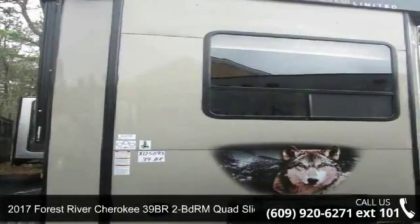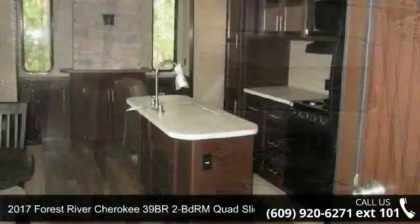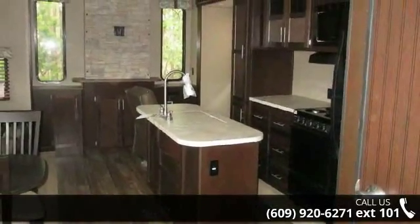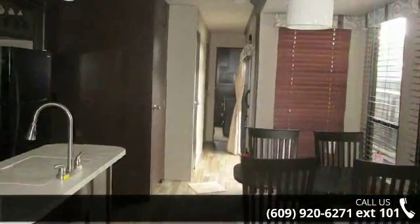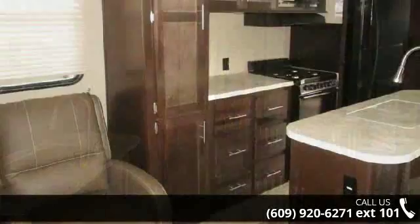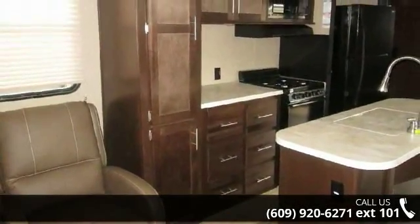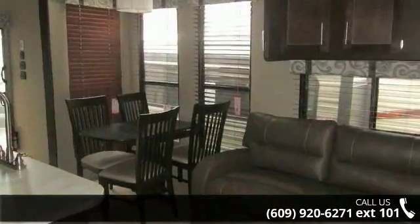Imagine yourself in this 2017 Forest River Cherokee. The convenience of home can be enjoyed while away from the everyday hustle and bustle of city life, in this destination travel trailer. This unit contains all of the conveniences of a well-appointed, feature-packed RV. Call now to schedule an appointment at our dealership. An adventure awaits.